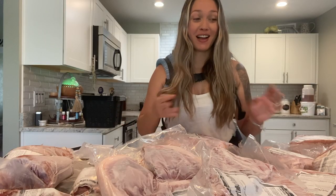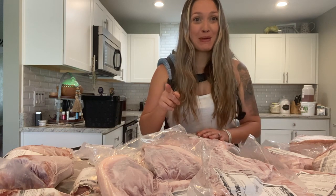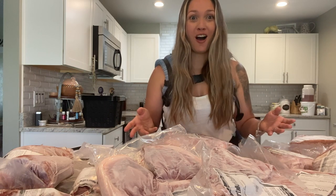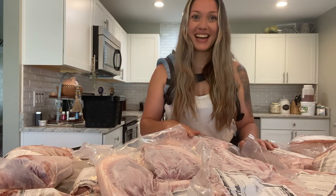All right, guys. So there you have it — this is what comes in half of a hog when you order it from your local farmer. Have you ordered half a hog or a whole hog? Tell me about your experience down below in the comments. Bye guys, see you next time.